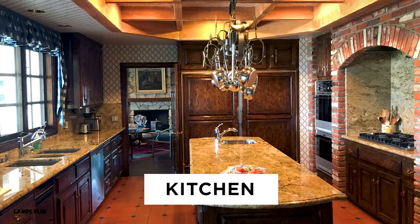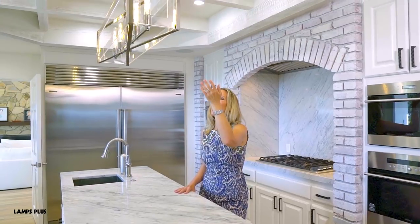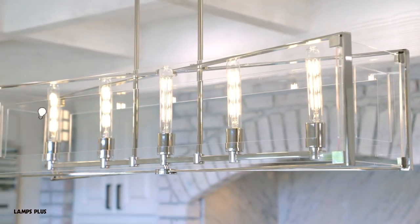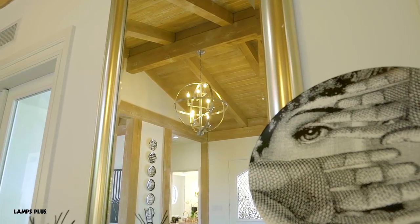Here in the kitchen you would never believe how dark and drab it was. We have an open cage chandelier — it made it more clean and serene like the rest of the house. I love all the chandeliers because they are truly like the accessories of the home and it really adds a splash of glam.